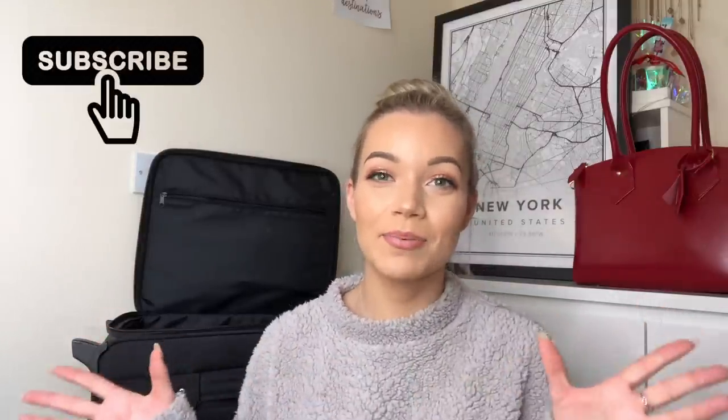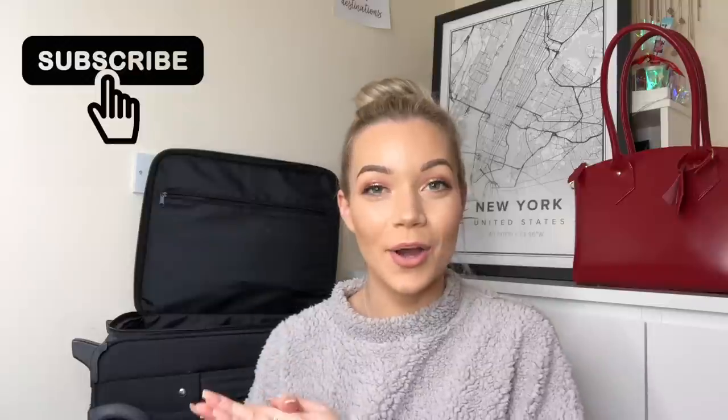Hi everyone, I hope you're all well. Welcome back to my channel. This is going to be another video filmed at home. I thought I would do another sort of packing video, and if you saw my previous video I showed you guys what I carry in my liquids and toiletries bag.